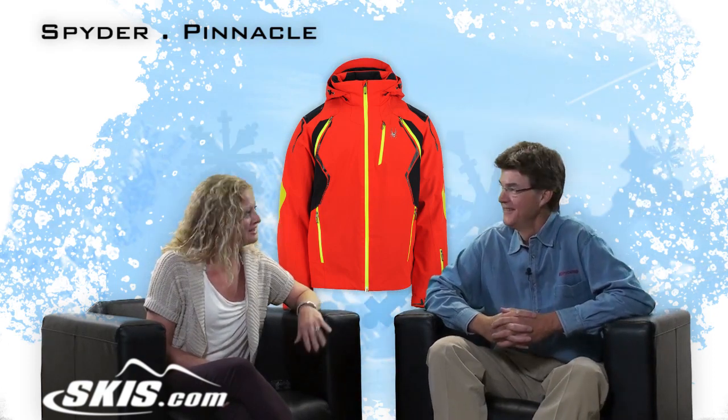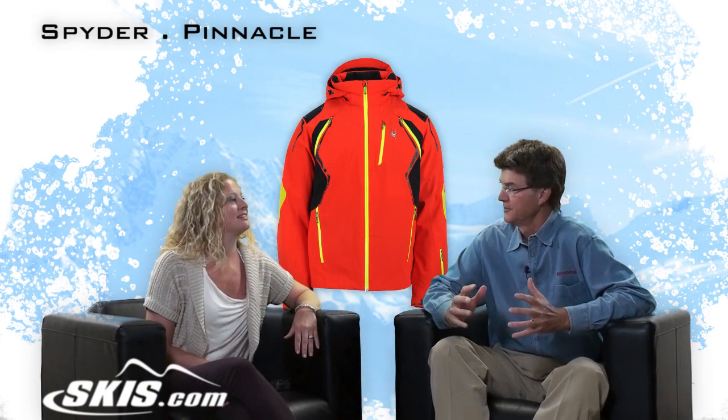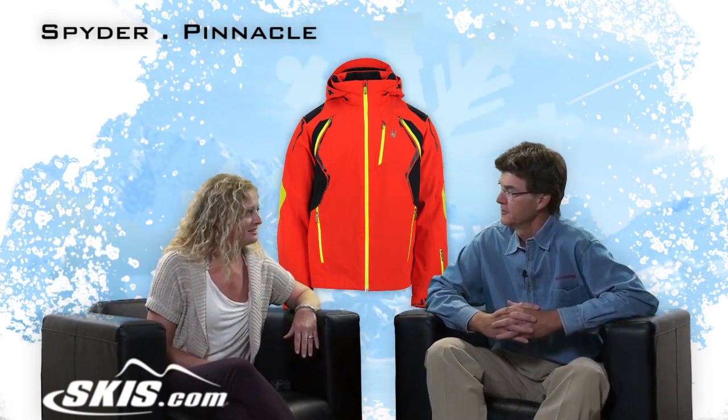It's called the Pinnacle. It's from your Legend Collection, which is our group where all the stops are pulled out — no expenses spared. Make this as nice as we possibly can.